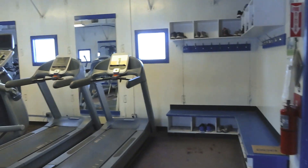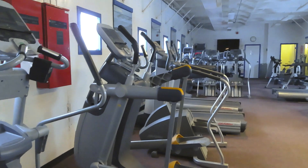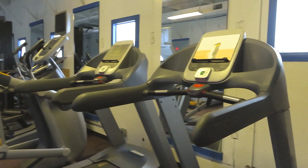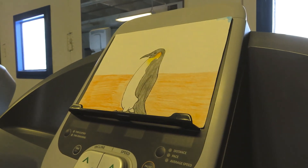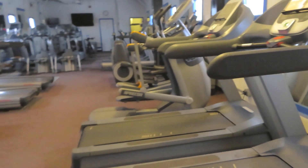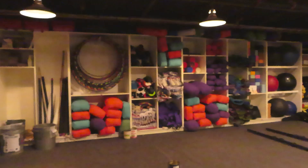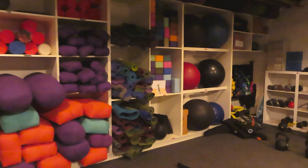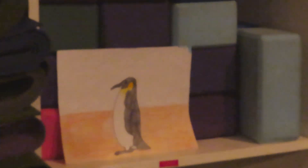McMurdo also has a few workout facilities. This one is fondly known as the gerbil gym because it has most of the aerobic equipment. I chose this flag from Ava to feature here — a gorgeous picture of an emperor penguin. It's nice that we can all stay healthy and fit while we are down here working. There's actually quite a bit of yoga and other types of fitness activities here in McMurdo, and here sits our flag from Ava right by some yoga blocks.